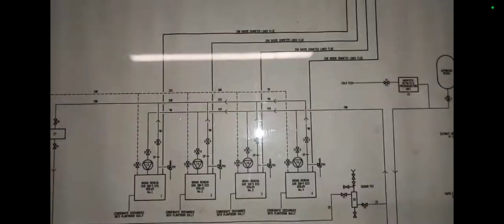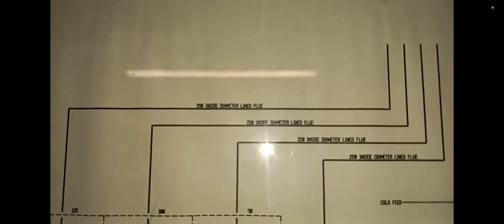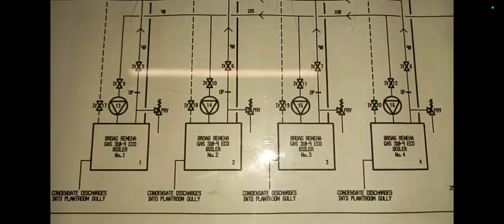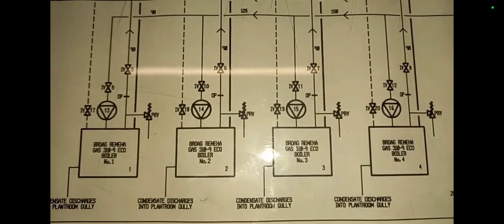There are three expansion vessels here. Up here you have the chart of the boilers. There are four boilers here, but only one is currently operational. They're Broward Gramea Gas 310s — we're going to have a look at those in a moment.